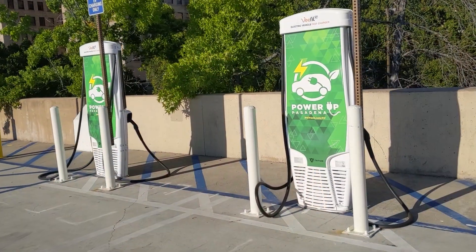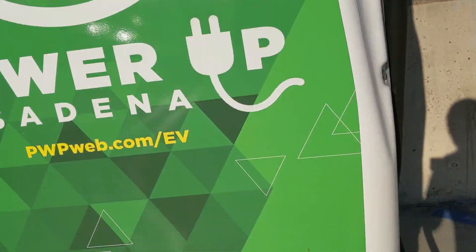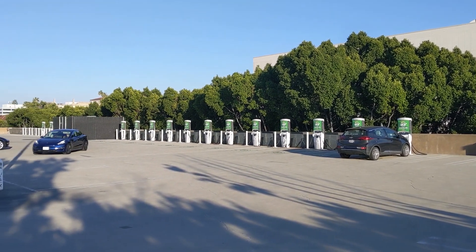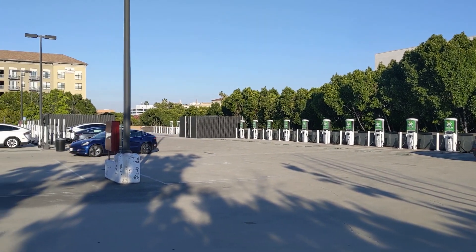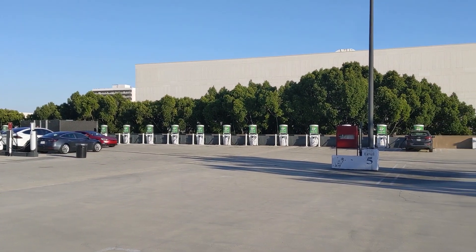Overall, they're Tritium chargers. Based on what I've seen, it's pretty standard CCS CHAdeMO cable, 125 amps. There are 12 chargers on a bank over here, then six more on the same side on the other side of the cabinets, and then two more at the far end — a total of 20. I haven't counted how many Tesla urban superchargers there are at the center, but it looks like at least 16 to 20 of them as well.